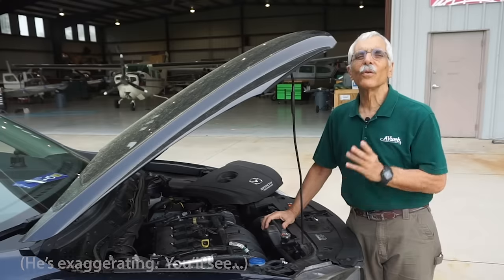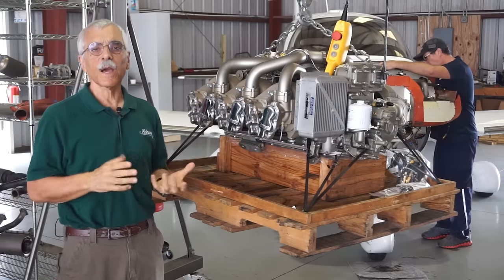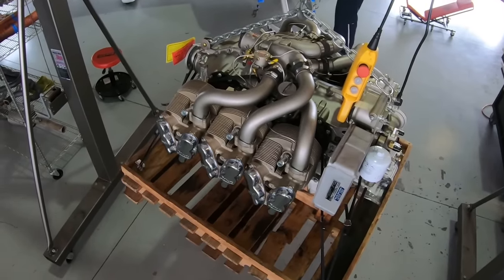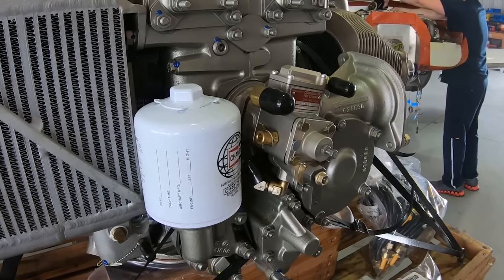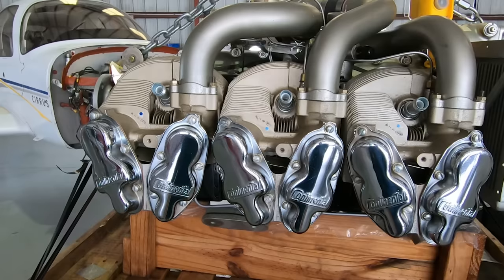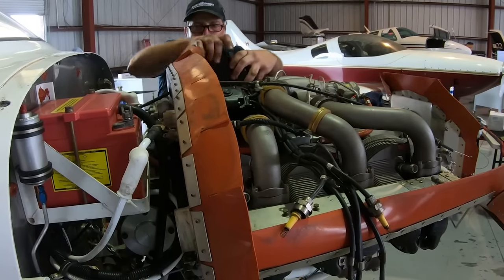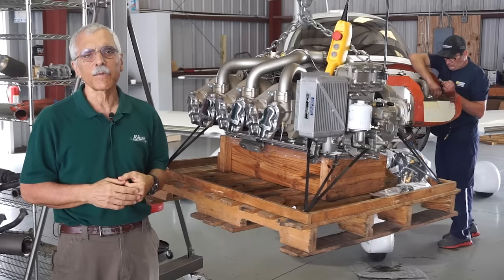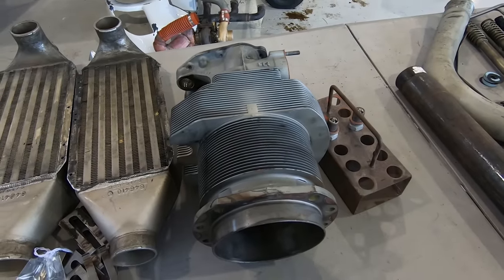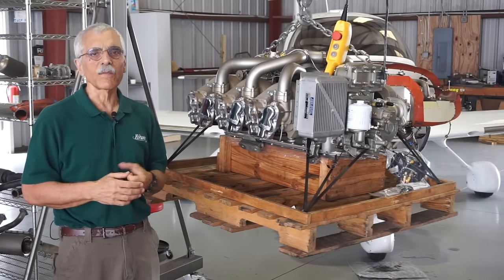Now let's compare the Mazda engine to a typical airplane engine. This is a Continental IO-550N — about 40 grand on the hook. This is arguably the best or one of the best piston engines in general aviation today. It's smooth, kind of de-rated in this application, which is a Cirrus SR-22, and pretty efficient as airplane engines go. It's a six-cylinder horizontally opposed air-cooled engine.